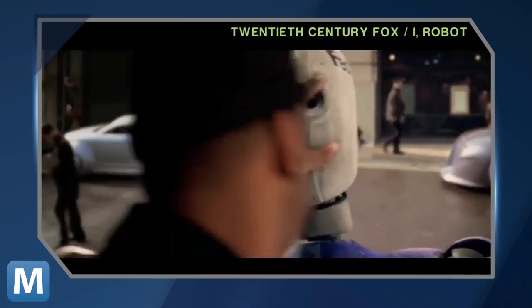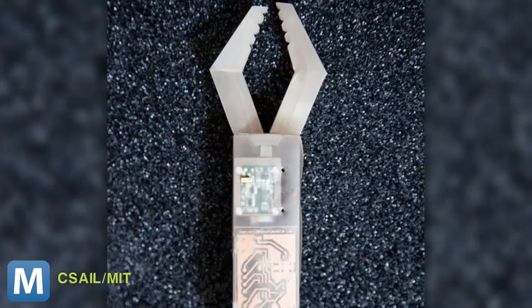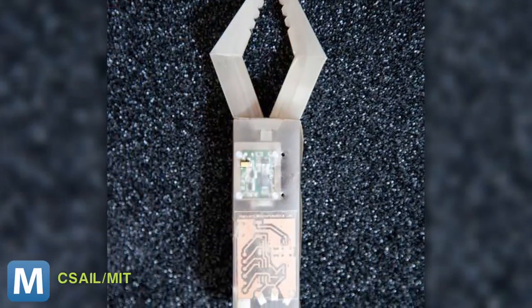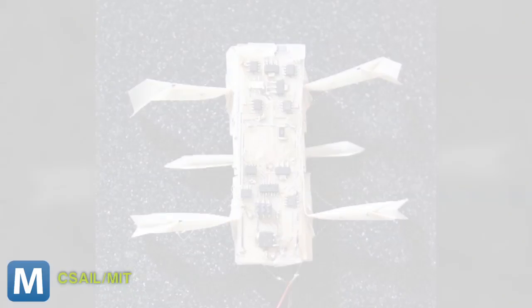So, bringing robots to the consumer level? Pretty sure Will Smith would disagree. But how could the average Joe's benefit? MIT imagines a future where users could identify a household problem, drop by the local printing store, pick out a blueprint and then tailor the robot to the problem. After 24 hours, voila —